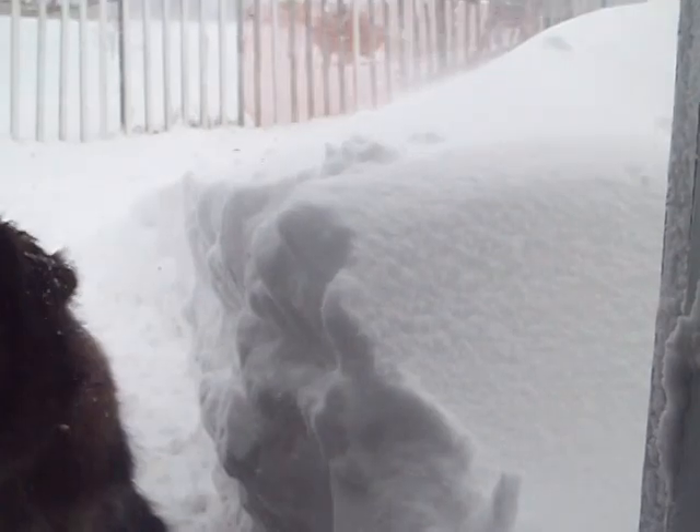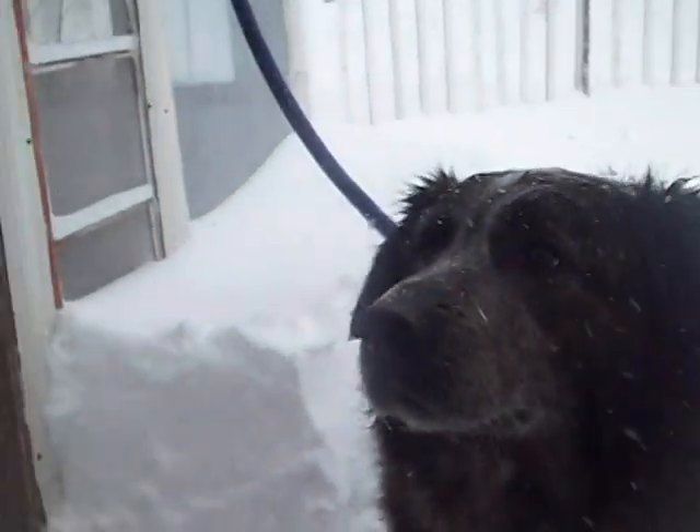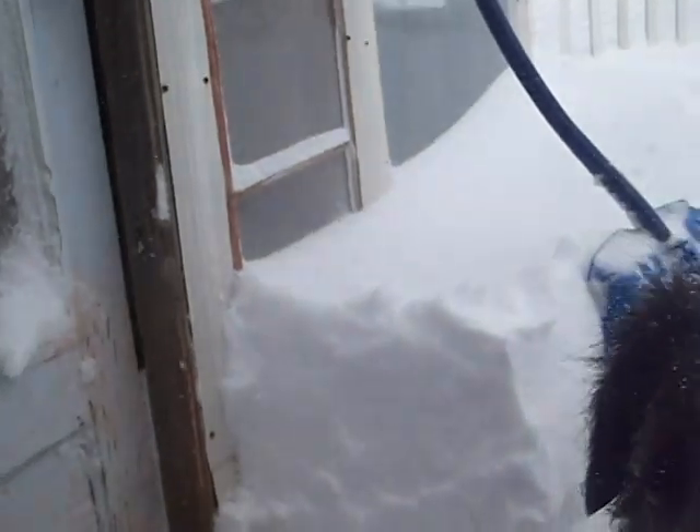I have now cleared a path to the garage. I've also shoveled enough so I can get into the greenhouse. There's our snow — that's probably close to two feet. That part of the garage door is probably a foot.